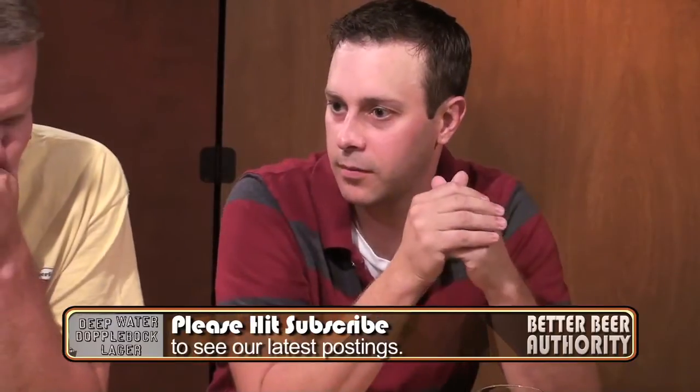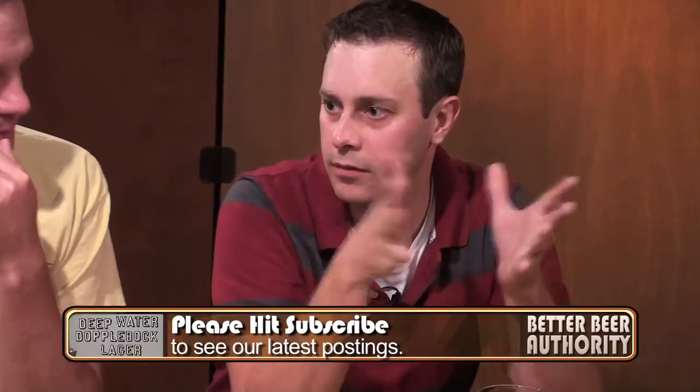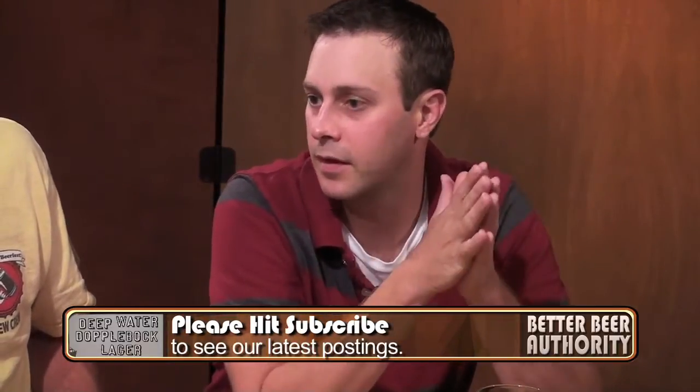Scott, what's your rating? What's your big picture on this one? Well, this has a big anise, so I'm going to go with a seven. Chef, what's your big picture on this one? I'm going to go with a seven. I think this is a pretty drinkable beer. My glass is almost empty, Scott's glass almost empty. It goes down smooth. You could drink a couple of these and be pretty comfortable with it. Seven.